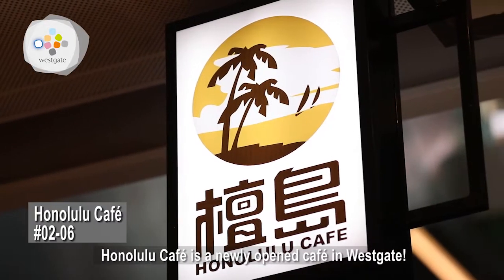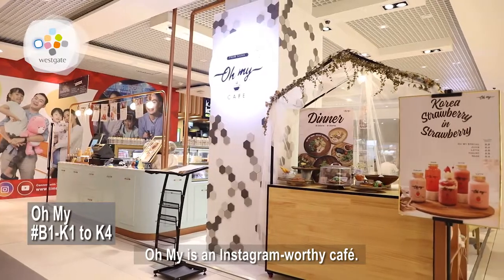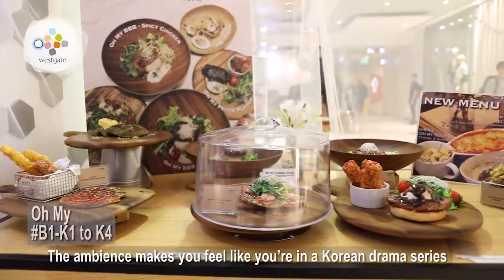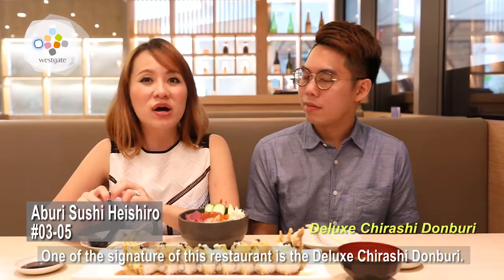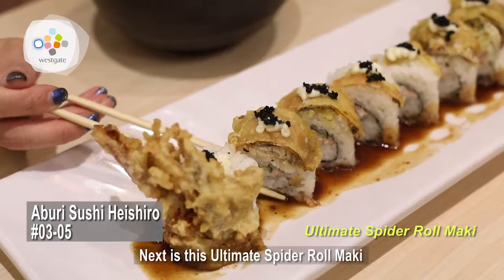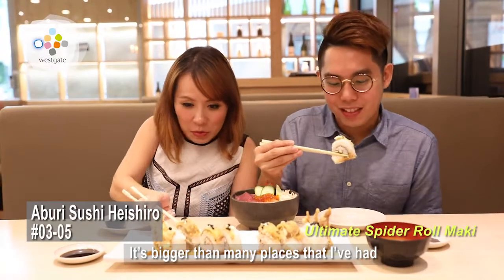Honolulu Cafe is a newly opened cafe in Westgate. You've got to try their traditional egg tarts and Hong Kong milk tea. Oh My is an Instagram-worthy cafe — the ambience makes you feel like you are in a Korean drama series. Aburi Sushi is a style where the fish on the sushi is partly grilled with a flaming blowtorch. One of the signatures is the Dulux Chirashi Donburi, and next is the Ultimate Spider Roll Market — it's bigger than many places I've had. Wow!